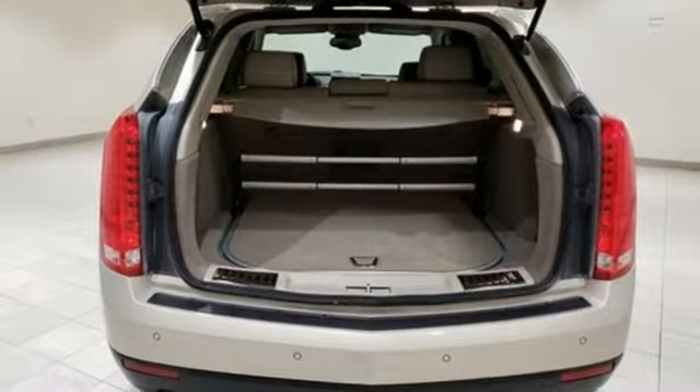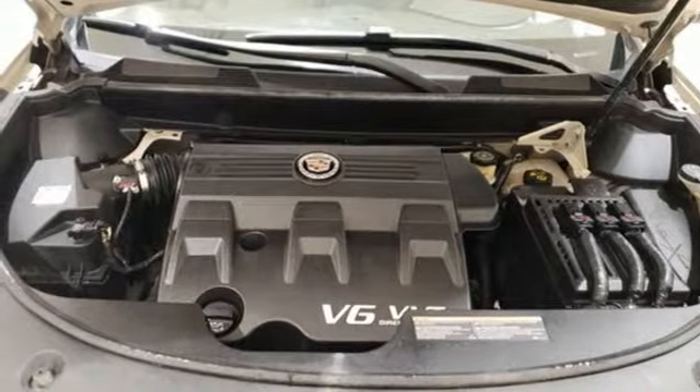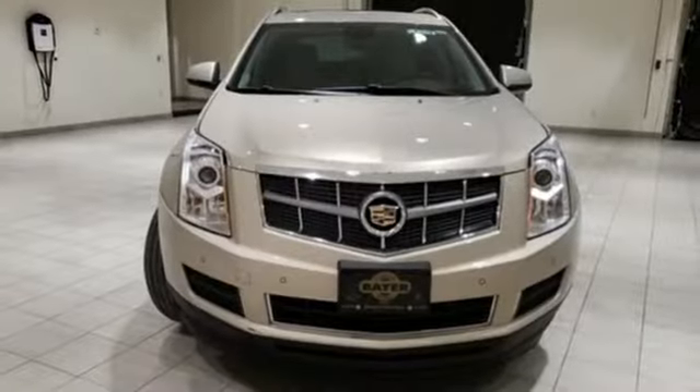Bose sound system, remote engine start, dual zone climate control, auto dimming rear view mirror, and doors and push button start proximity key.